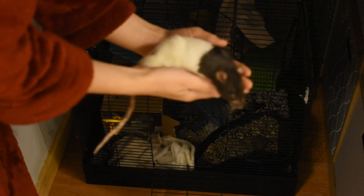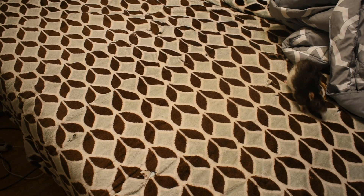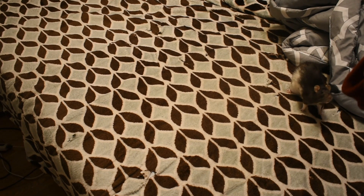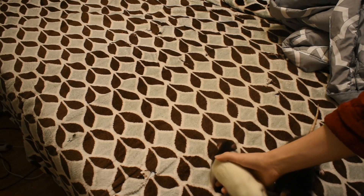Hey, everyone. If you are new to my channel, my name is Jess. Lucy had an upper respiratory infection that turned into pneumonia, which I've never had a rat recover from, and she recovered from it. But then she also fell and lost movement in her back legs. I thought she had hind leg degeneration, which is very uncommon for her age.